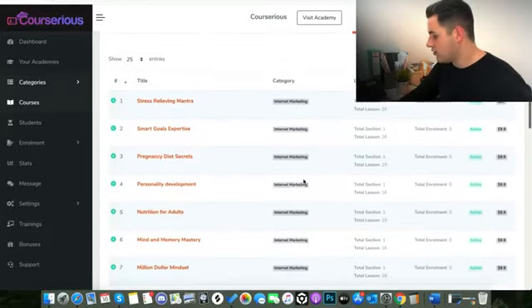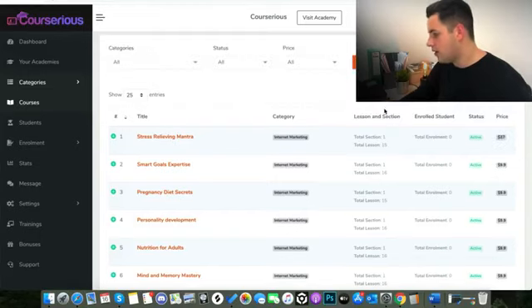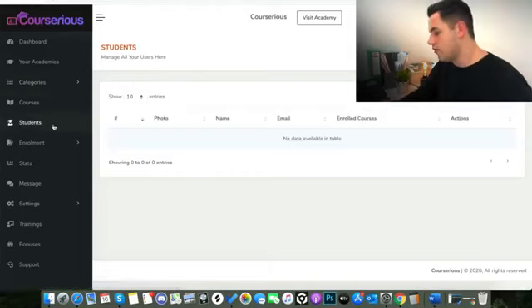You can also edit the price, see if a course is active, see how many people you've got enrolled, and see how long the course is — how many sections and lessons. The next tab down lets you actually monitor all your different students. I haven't currently got anyone enrolled yet because we're still in the beta test and I haven't run real traffic to this yet.